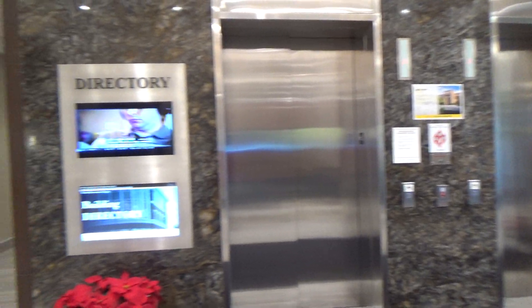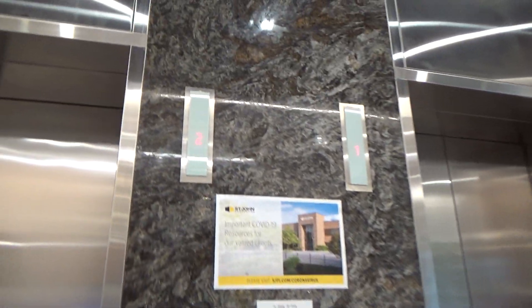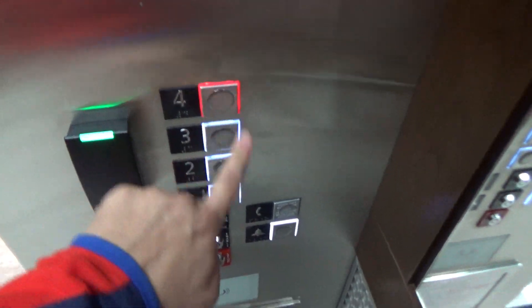These are the elevators at 8110 Maple Lawn in Fulton, Maryland. We got some Schindler 5500s here. They chime too.